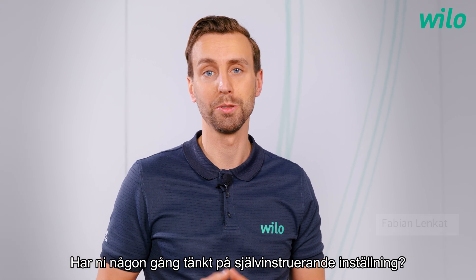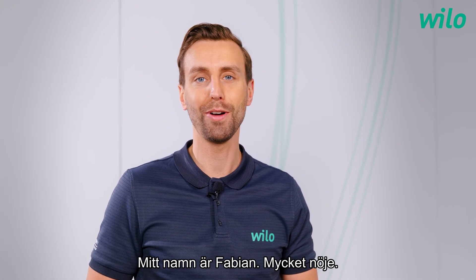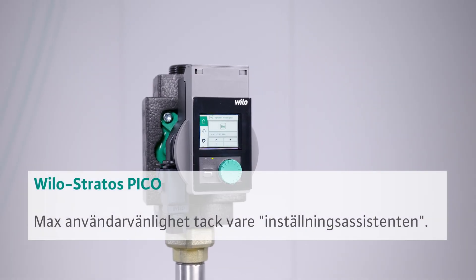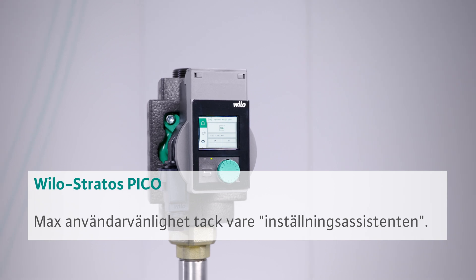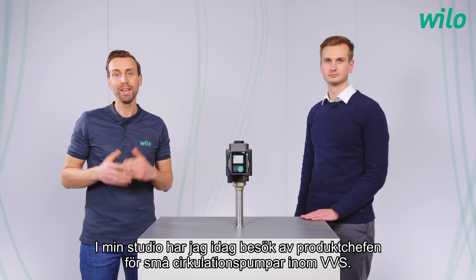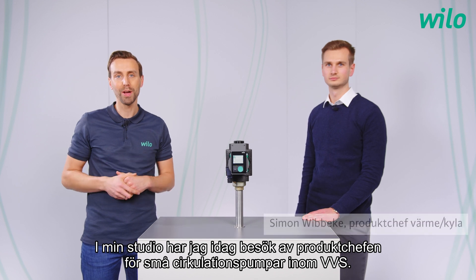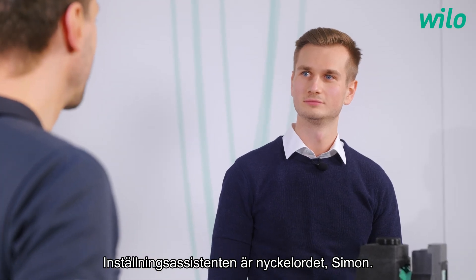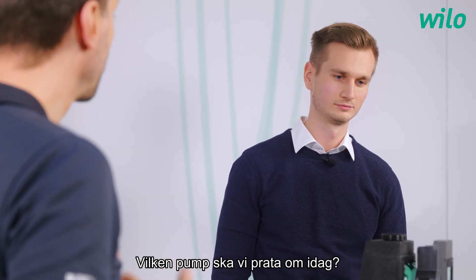Hello everyone. Have you ever thought about a guided setting? My name is Fabian. Today in my studio, our product manager for small circulation pumps HVAC. Setting assistant is the key word. Simon, which pump are we talking about today?